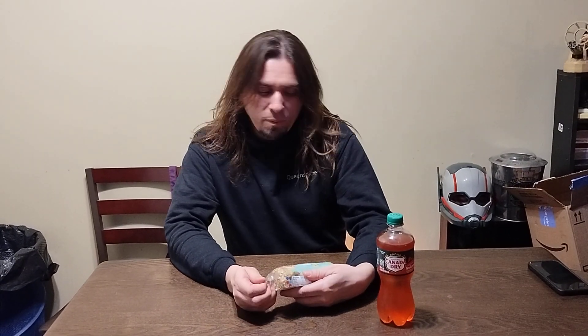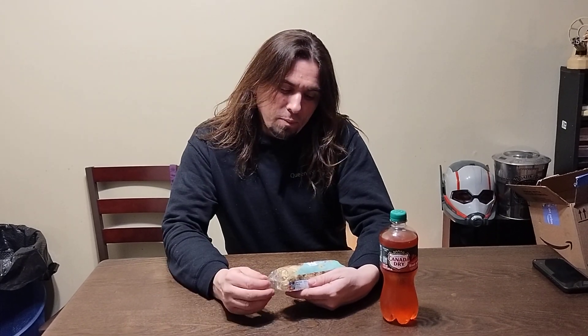Good evening everybody, thanks for tuning in once again. My name is Apollo, and I'm here to try a couple more new things. Hope you guys have had a good week. This time we've got another limited edition of some kind — Hostess has brand new mini donuts.